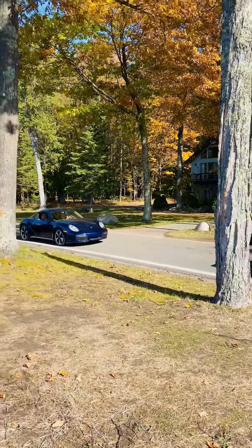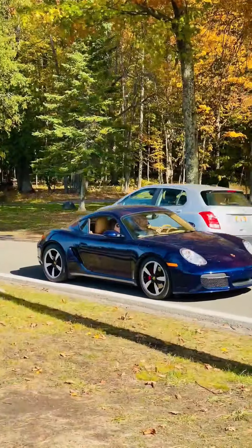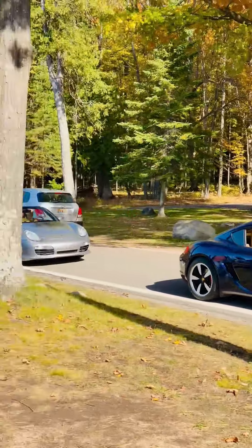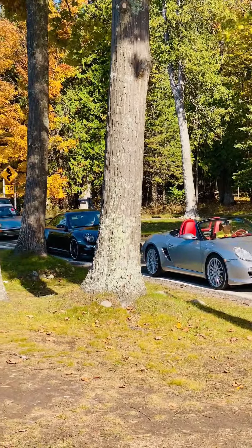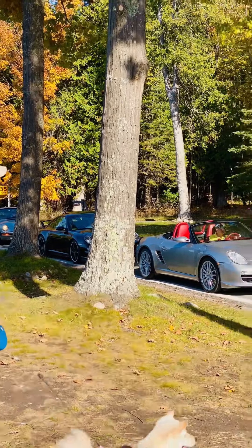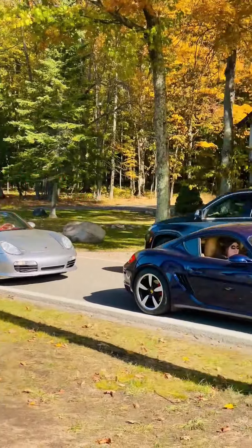If you look on the road, we have some surprise visitors. There are some fancy Porsches — there were like about seven or eight of them back to back. It's really nice to see those fancy cars.